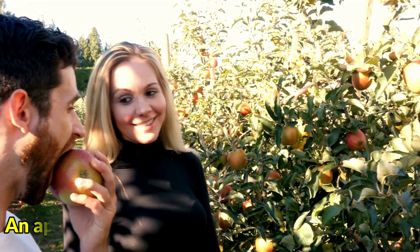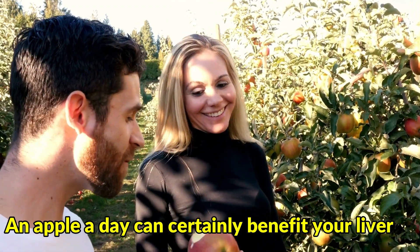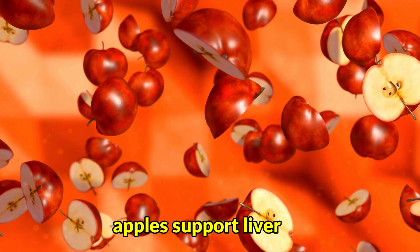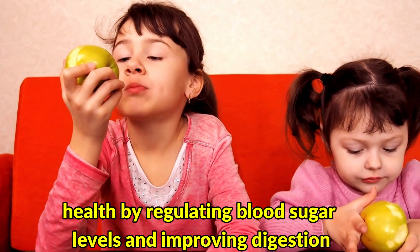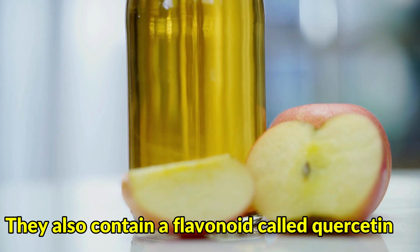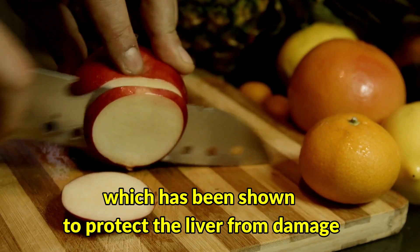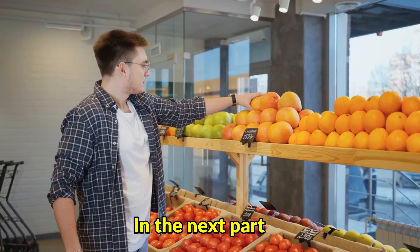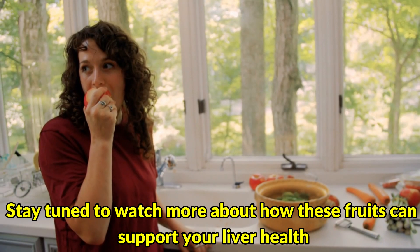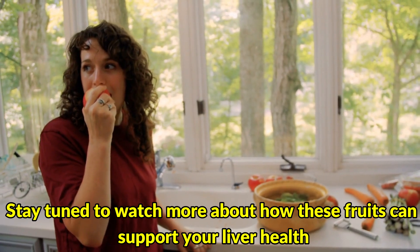Number 5: Apples. An apple a day can certainly benefit your liver. High in fiber and antioxidants, apples support liver health by regulating blood sugar levels and improving digestion. They also contain a flavonoid called quercetin, which has been shown to protect the liver from damage. In the next part, we'll discuss the specific benefits of these fruits for fatty liver. Stay tuned to watch more about how these fruits can support your liver health.